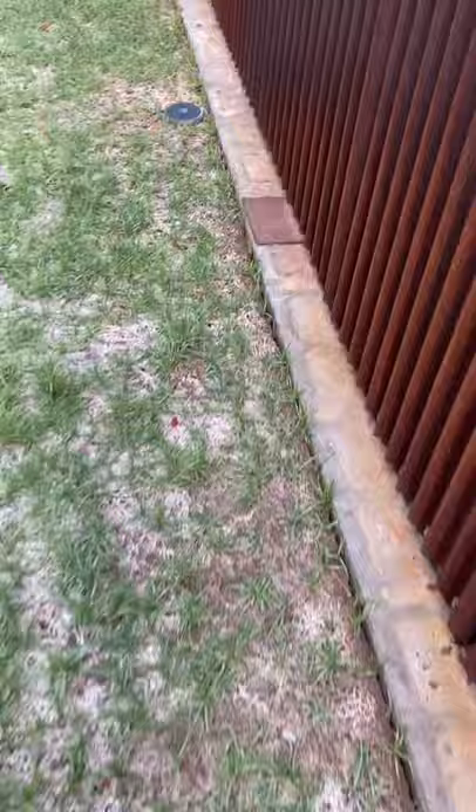I'm out here treating a property in Tempe. Down here you can see where the block wall meets the soil — because of the heat, the soil has actually kind of pulled back from the wall with the moisture in the soil. So I treated a crack and crevice treatment here around this soil. And over here we had a bunch of roaches just coming out of the woodworks earlier on.